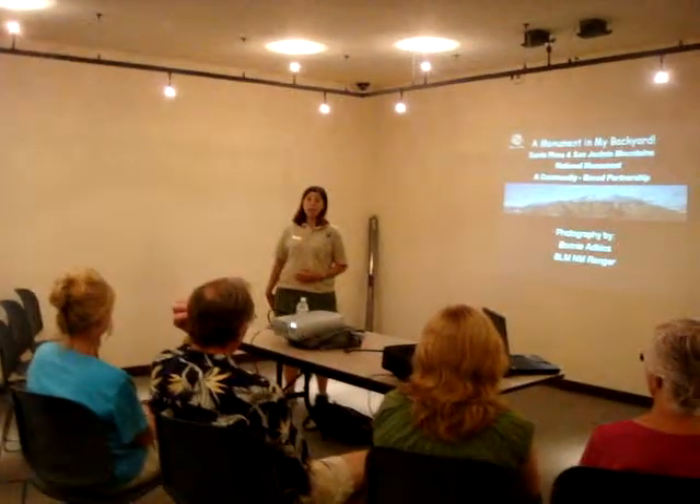The mountains we have are called the Santa Rosa and the San Jacinto Mountains, and they border the Coachella Valley. These two mountain ranges comprise the monument from the base of the mountains to the top of the ridge lines. Right now we're preserving 272,000 acres of land — so it's quite a bit.